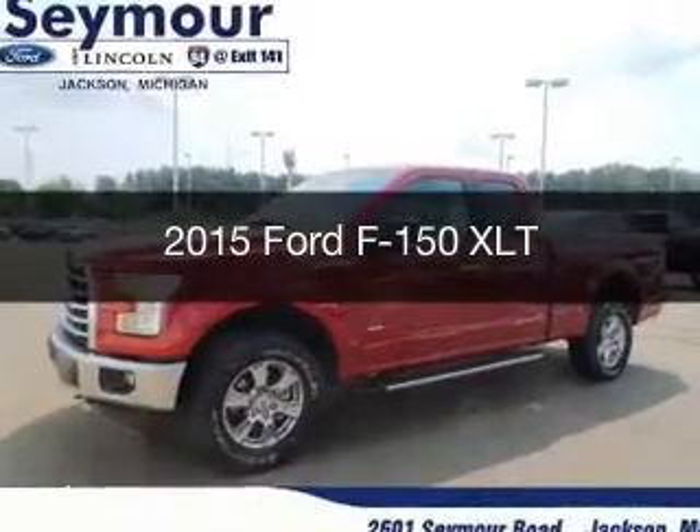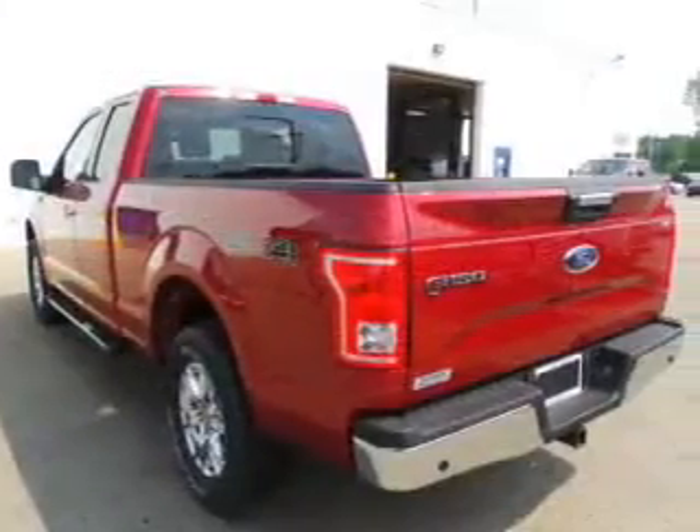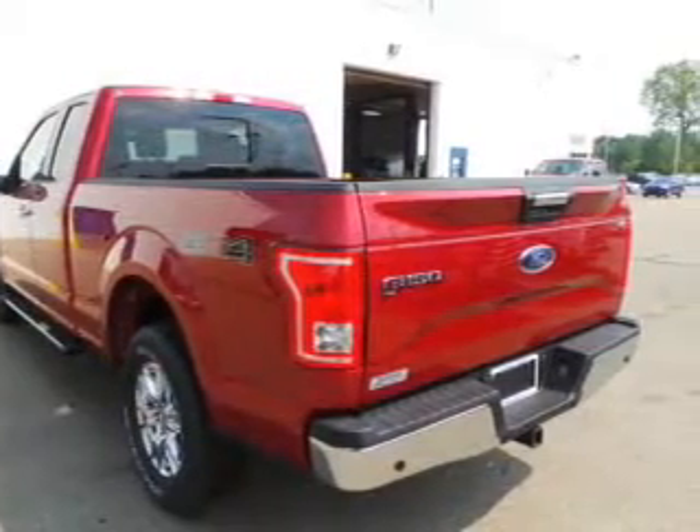This is a new 2015 Ford F-150. It's powered by a four-wheel drive engine and an automatic transmission.